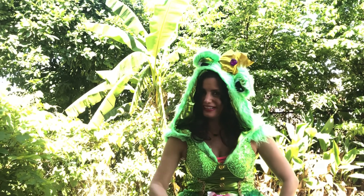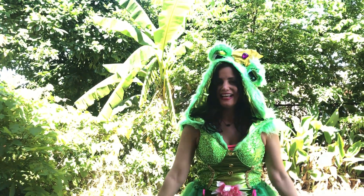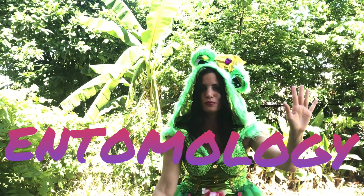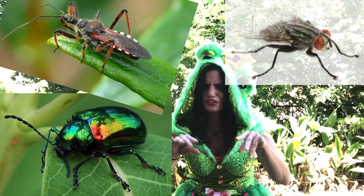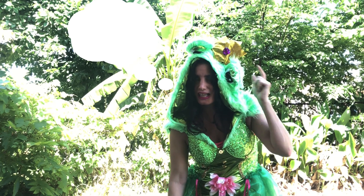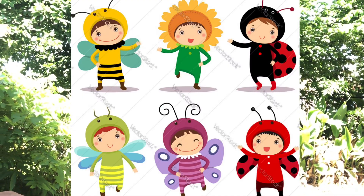Hey kids, it's me, Miss K, and guess what our word in the ring is? Entomology. This five-syllable word means the study of insects — those creepy crawly things. But despite what you may have been thinking, those creepy crawly things actually help us in our environment and our ecosystem.